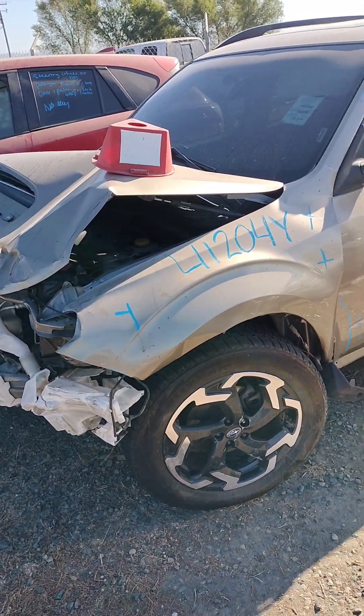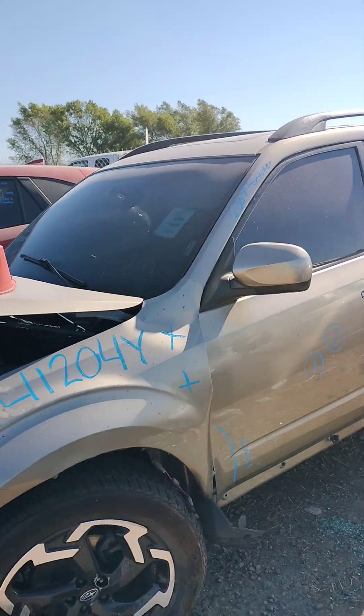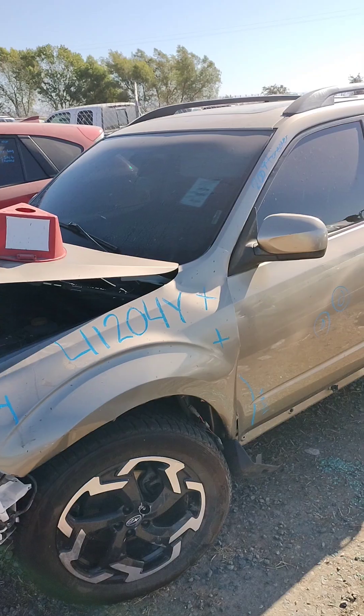Stock number 41204Y. It's a 2009 Subaru Forester. It does not have a key.